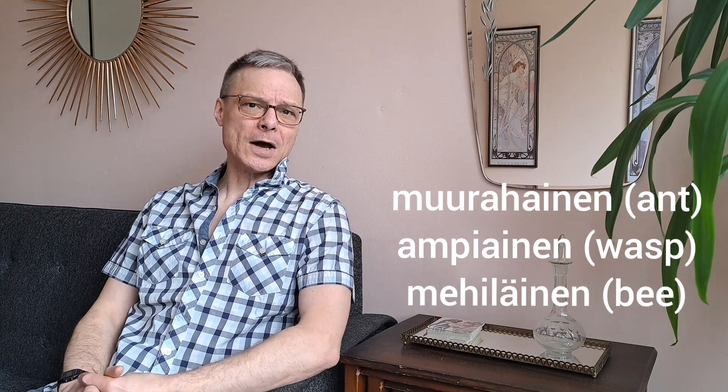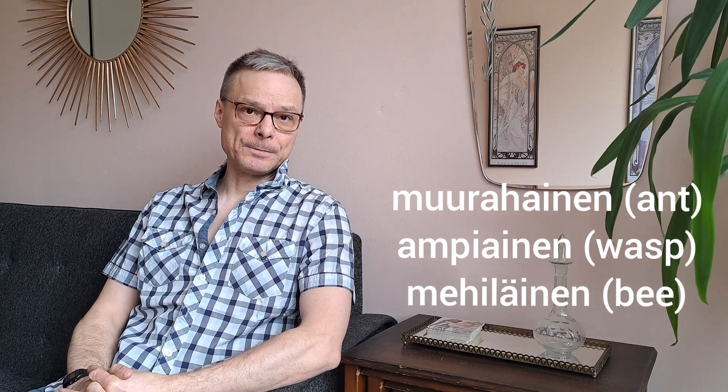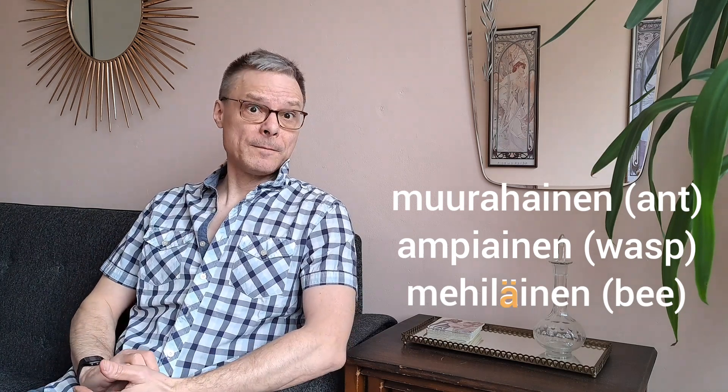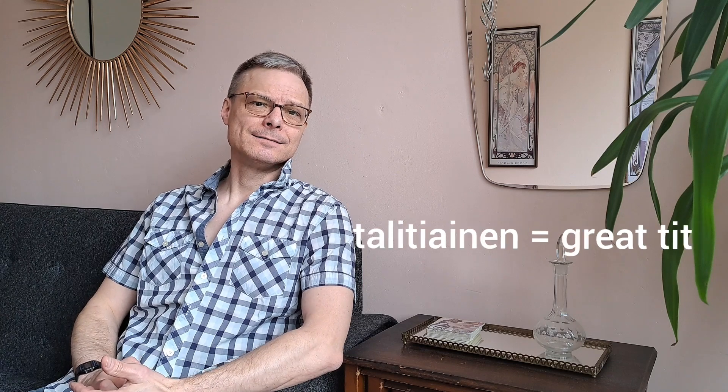Some insects and small birds have the ending nen in the name of the species itself: muurahainen, ampiainen, mehiläinen — note the change of the vowel because of vowel harmony — kottarainen, talitiainen, urpiainen.